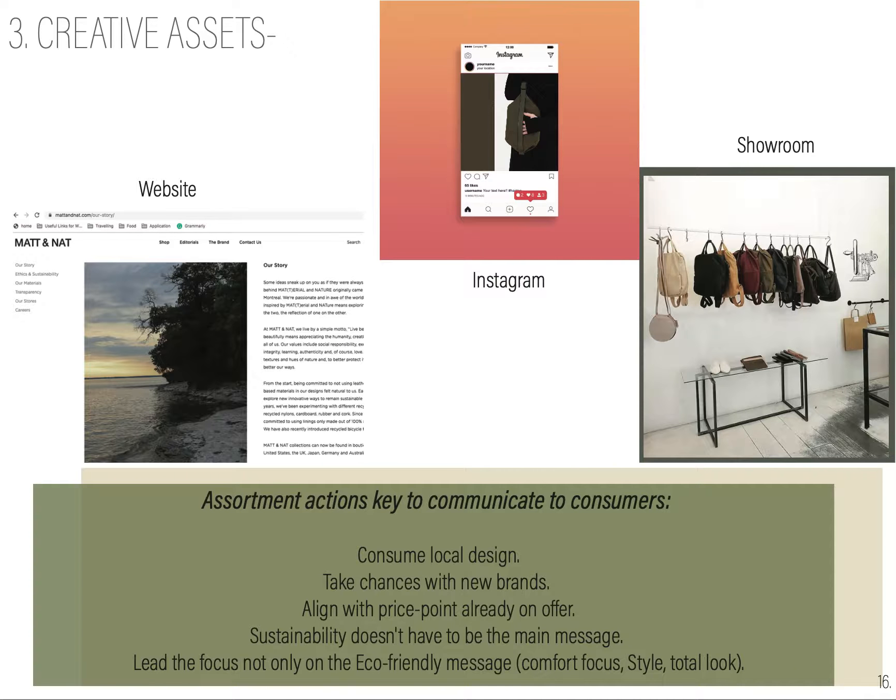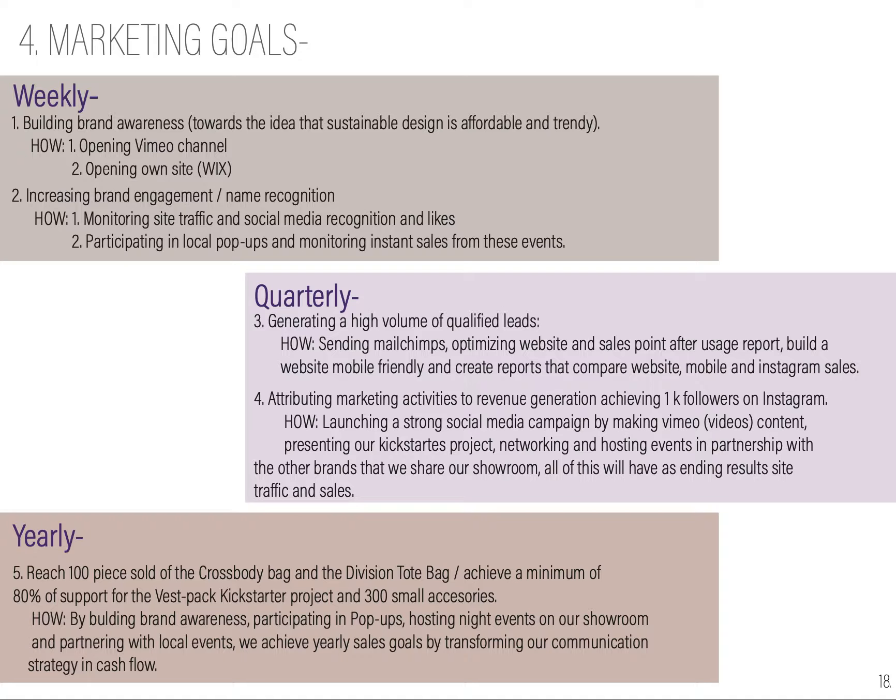The quarterly goals will be generating a volume of qualified leads by sending emails, optimizing websites, sales points, after-usage reports, building a mobile-friendly website, and creating reports that compare website, mobile, and Instagram sales to see where we need to put our biggest effort.